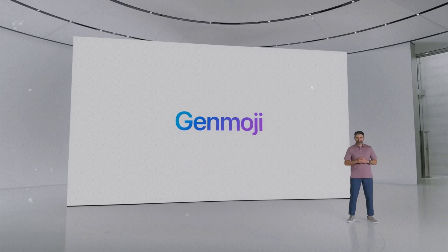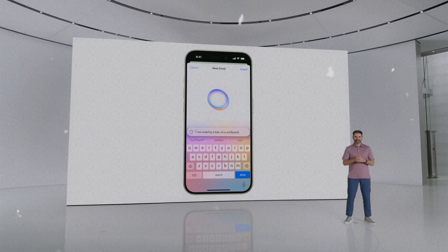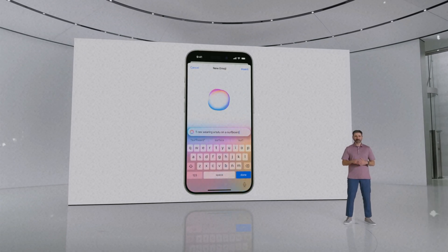Leveraging the power of Apple intelligence, you can create Genmoji on device right in the keyboard and match any moment perfectly.